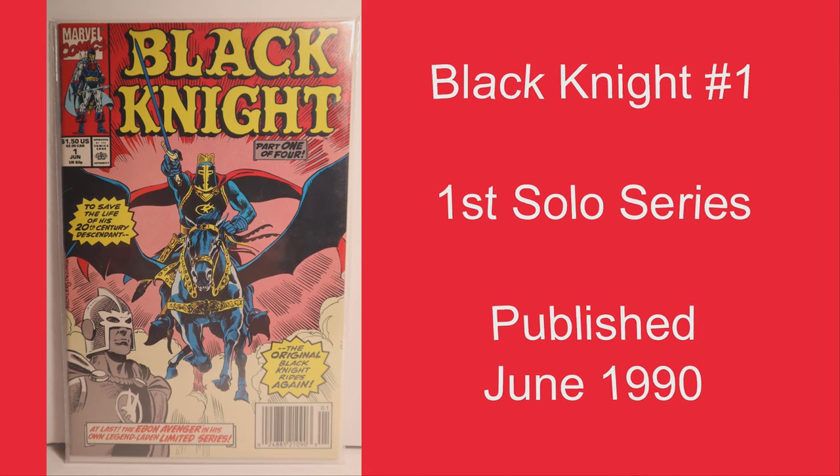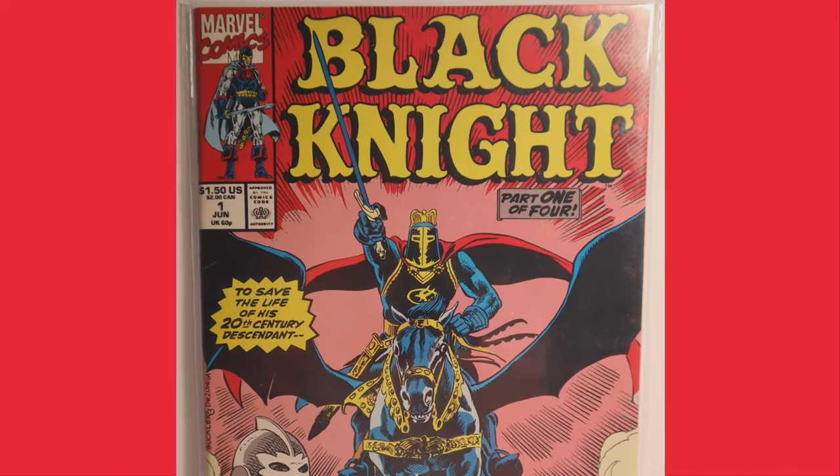Our favorite non-Spider-Man pickup is Black Knight Issue 1, First Solo Series.